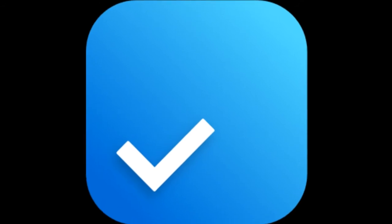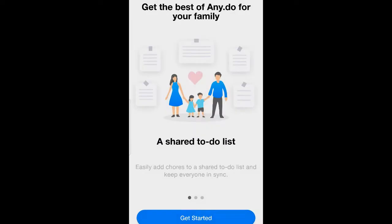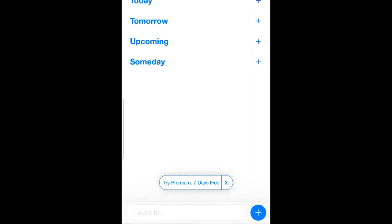Any.do. For a better organized family, professional and personal life, Any.do is a lifesaver. The application manages your to-do list, your calendar, your grocery list, and reminders.